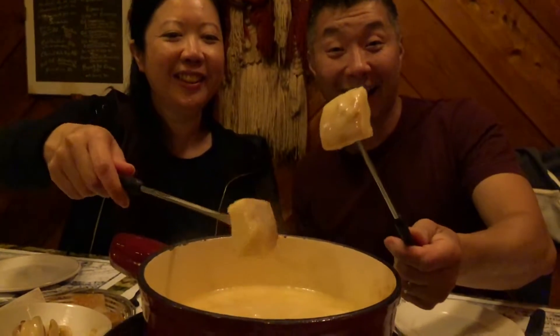This is your classic Swiss fondue with Swiss cheese, white wine, and Kirsch. The cheese is really strong and pungent and you really get that wine taste coming through. Oh, and I love the garlic — it gives that extra punch and kick.